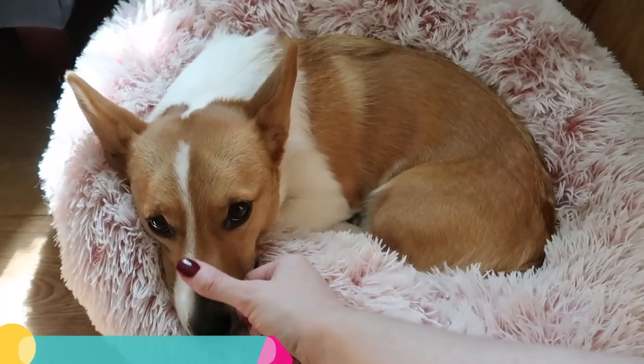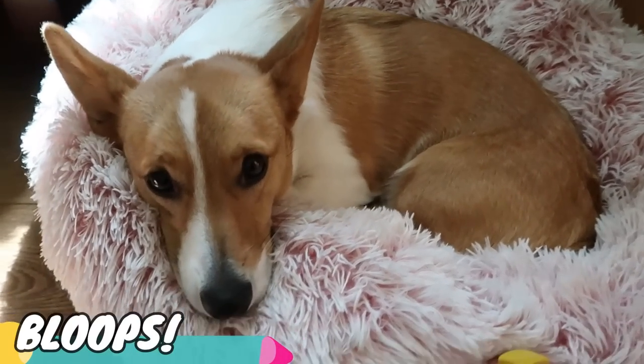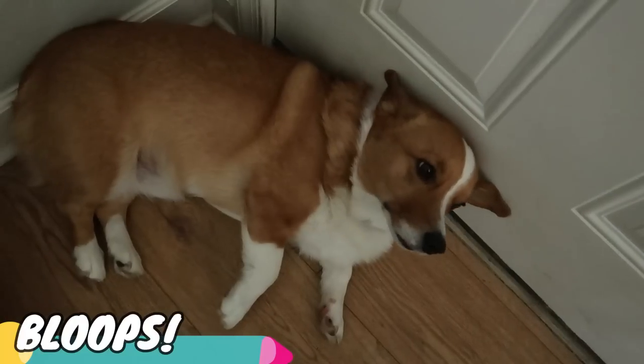Puppy break! Look how big my baby girl has gotten. Meanwhile, here's Rug.